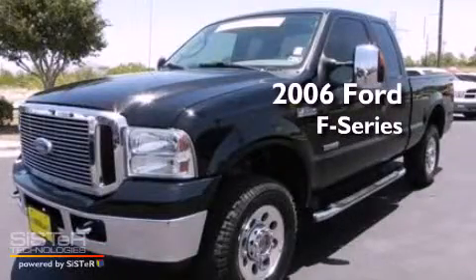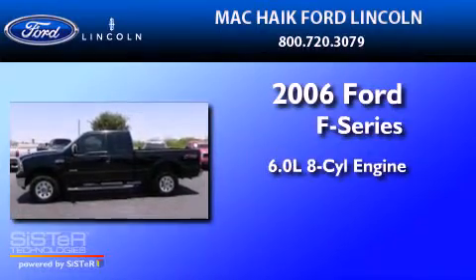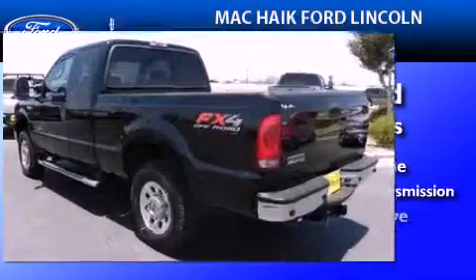This is a 2006 Ford F-250. It has a 6.0-liter 8-cylinder engine, a 5-speed automatic transmission, and 4-wheel drive.